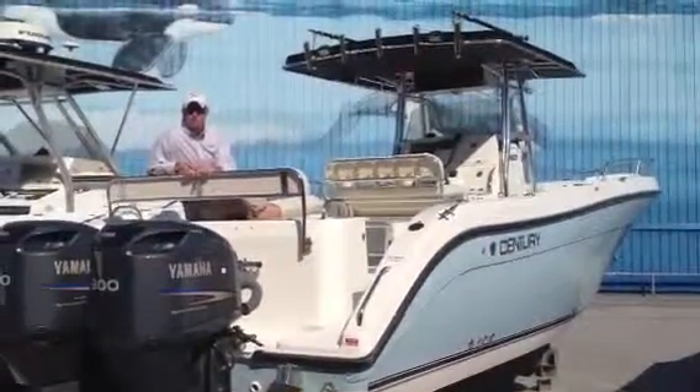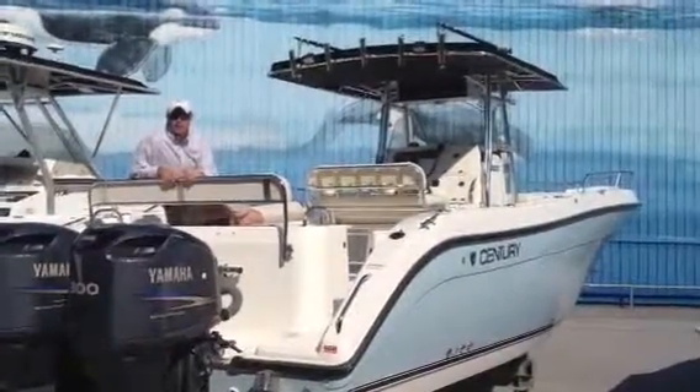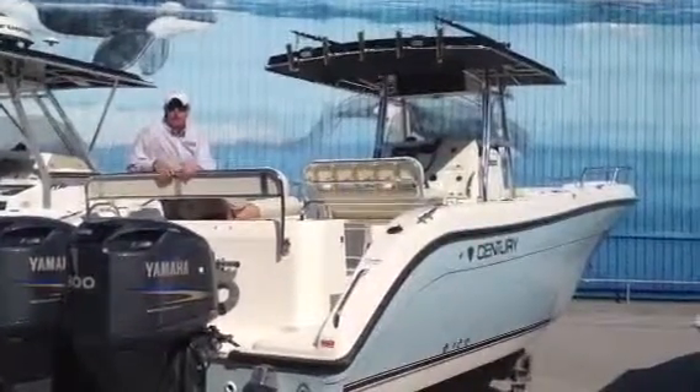One thing else you'll notice about Century's T-Tops is they are full beam T-Tops. They offer more shade than any other T-Top in the industry. It's a gorgeous Carolina Blue, and it's only priced — thank you.